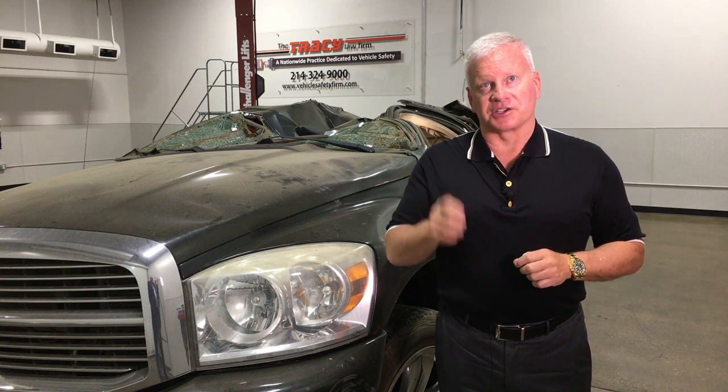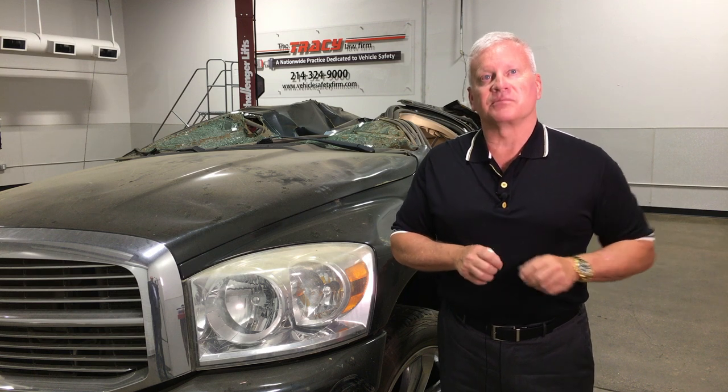Well, I'm here to tell you that bigger is not necessarily safer. I routinely tell people who ask me what their child should buy for their first vehicle — I always tell them: go get them a Subaru Crosstrek.